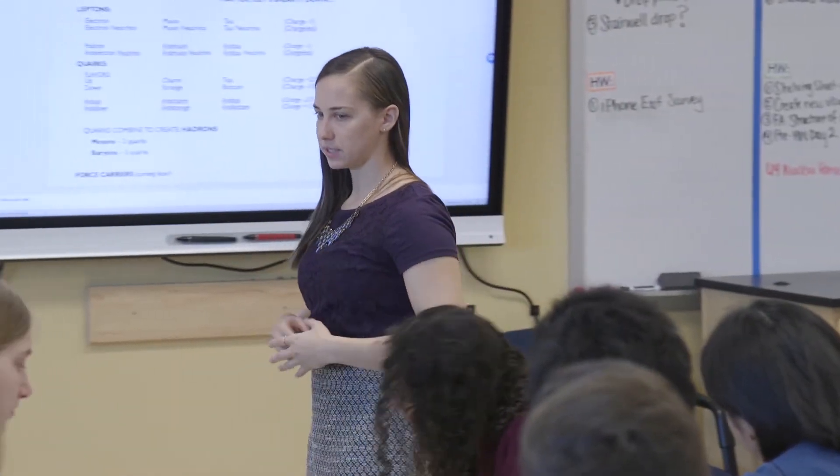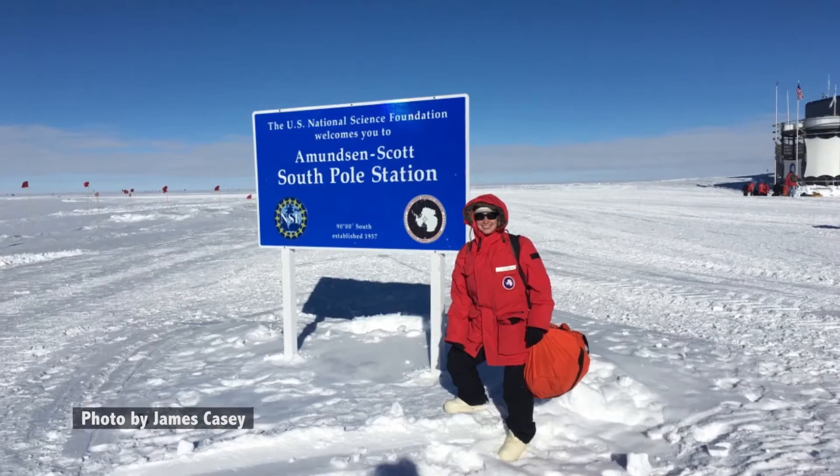These are our leptons. Getting to go to the South Pole and participate as a researcher for a month gave me insight into the skills that scientists are using in the field in real time. Hi guys, Ms. Miller here. I am at the ICL, or the Ice Cube Lab, here at the South Pole. Let me show you what it's like here.